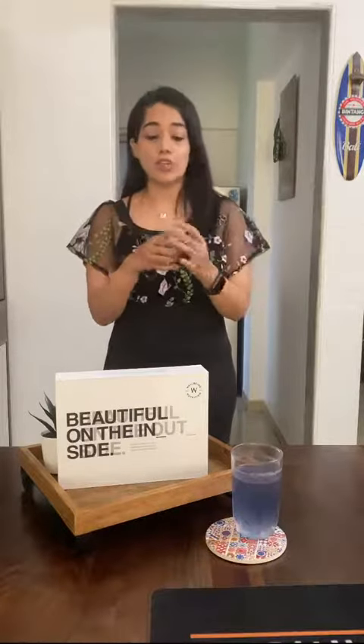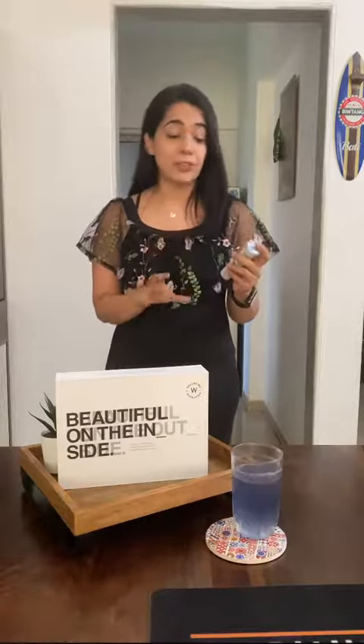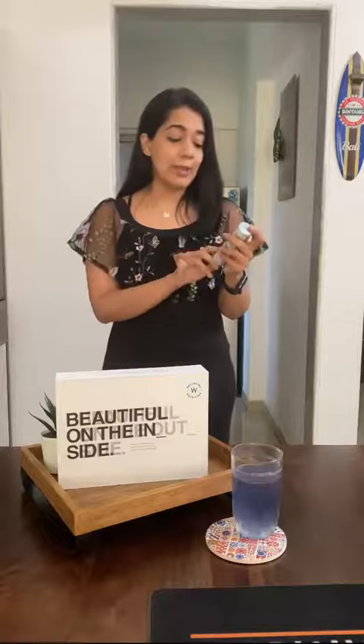I have really enjoyed using this Skin Fuel. This is not a sponsored video — I just really like the product. The collagen is great but it also has some amazing ingredients: green tea, aloe vera, grape seed, vitamin C, vitamin E, blueberry, and goji berry.